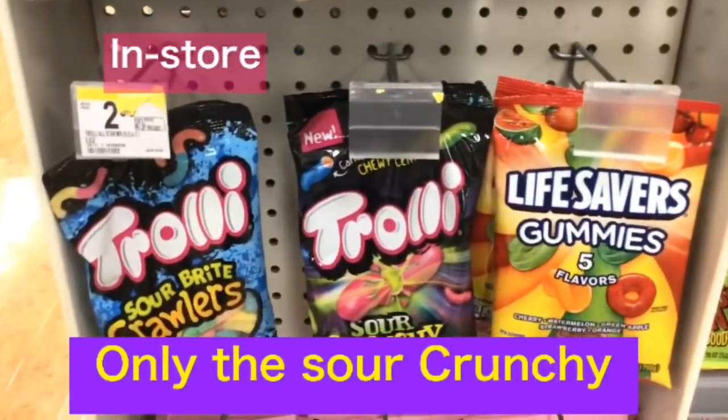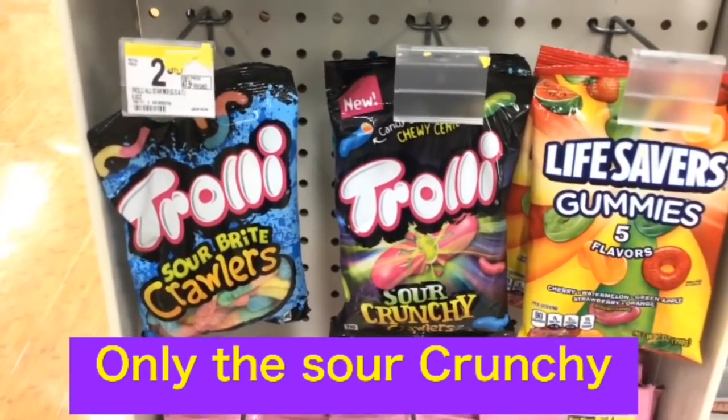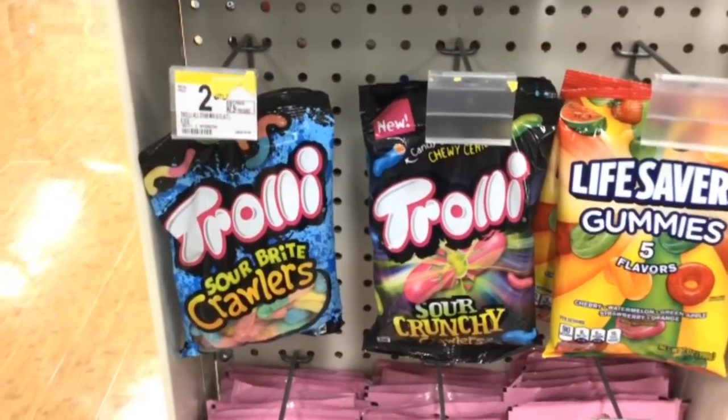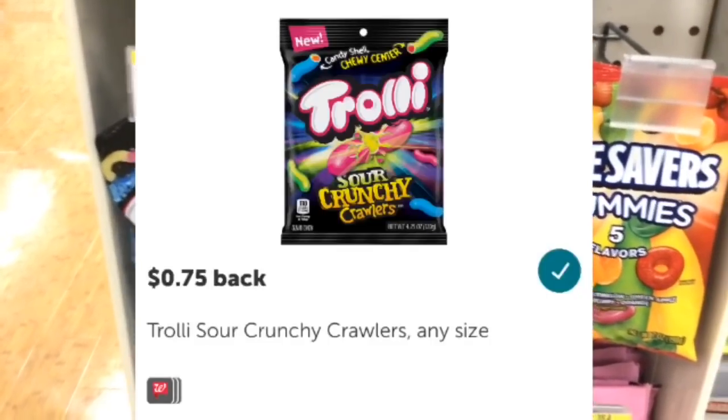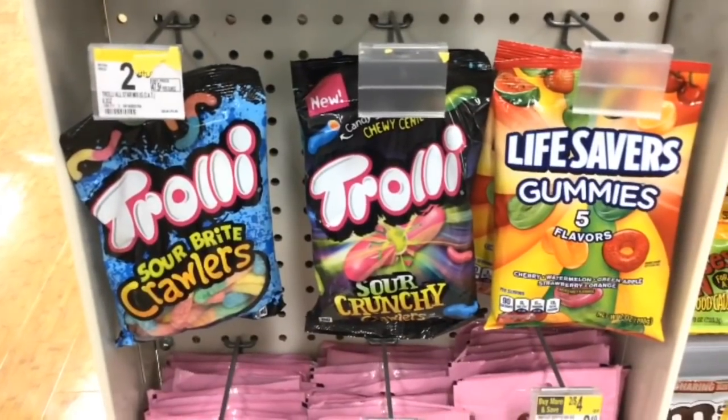These Trolley candies aren't labeled but the cashier checked and they're two for $4. There's a $1 off two coupon so you'll pay $3, then submit for 75 cents on Ibotta, making it $2.25 for two or $1.12 each.